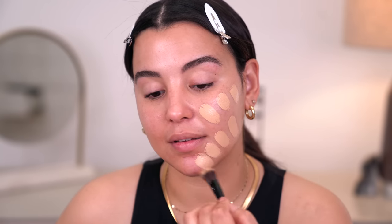I do find that it oxidizes a little bit, so just be careful with that when you're picking out your shade. But if I have any foundation twins out there, I wear shade 230 Buff W in this foundation. What I like to do is take some on a brush and then stipple it onto the skin.